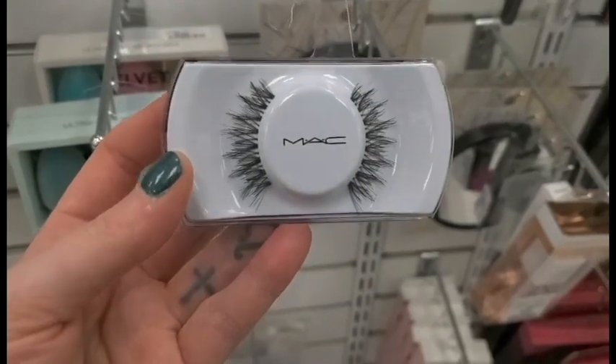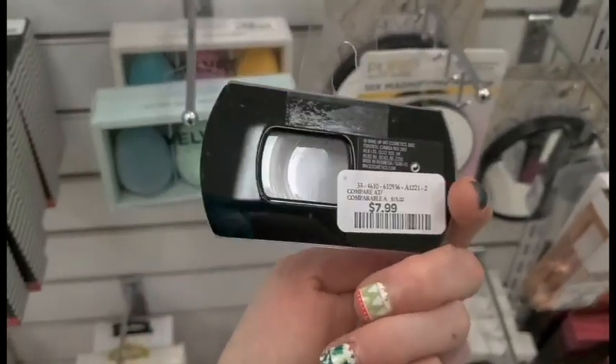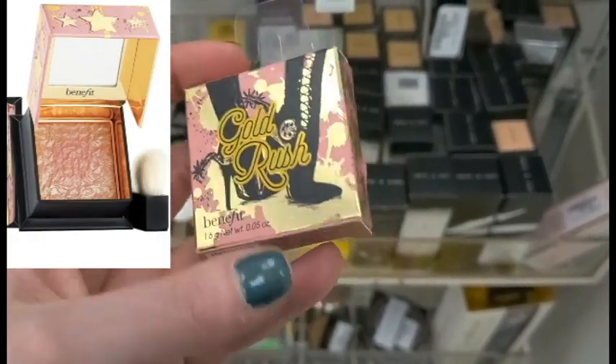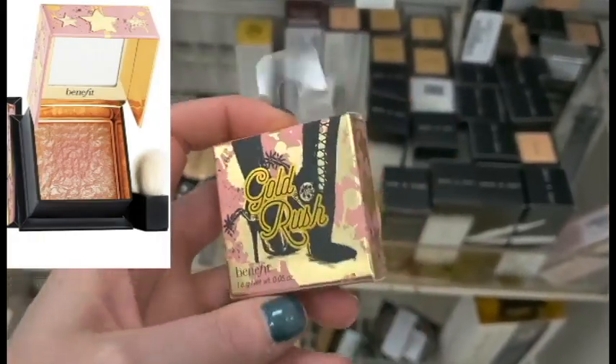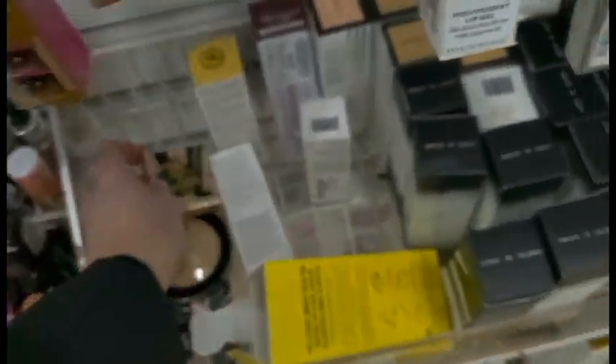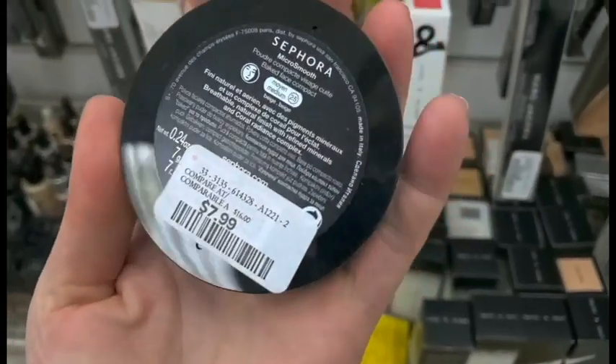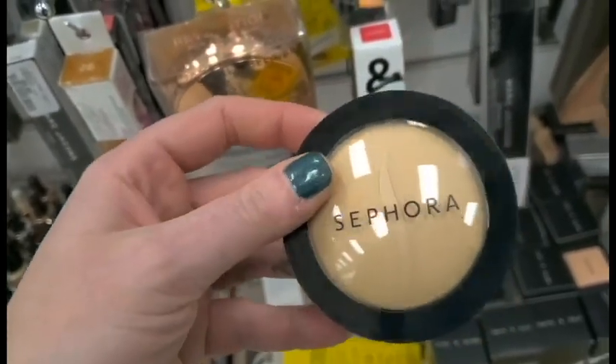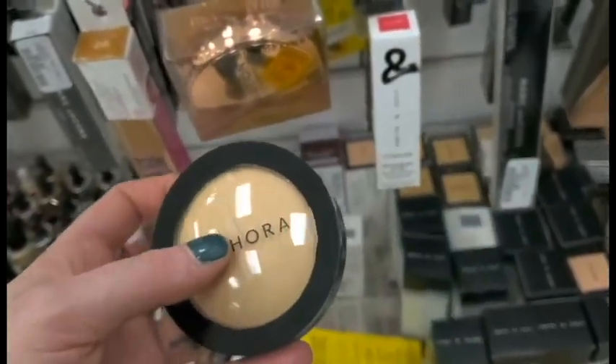I found some Numac lashes. These ones look really nice and these are for $7.99. I found the Benefit Gold Rush — this is like a mini one and it's for $9.99. I feel like that's a little bit expensive. I also found the Sephora Micro Smooth Powder and this is for $7.99. I've actually heard really good things about this one.